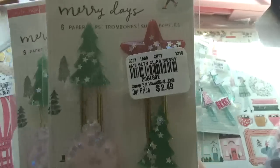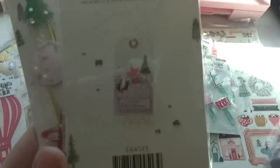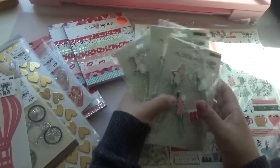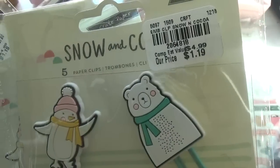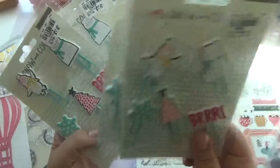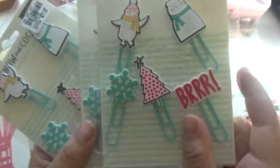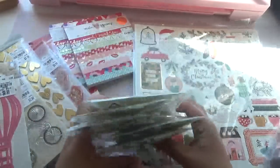And here are some paperclips. There's a SKU on that. They're so cute — I love these. I picked up two of those. And these are not from the Merry Days collection; they're from Snow and Coco. The paperclips, I thought they were just so cute and they're only $1.19, so I picked up what they had. I think I picked up two in one store and then three at another store, but they're the same ones. They're like a rubbery pipe-style clip.